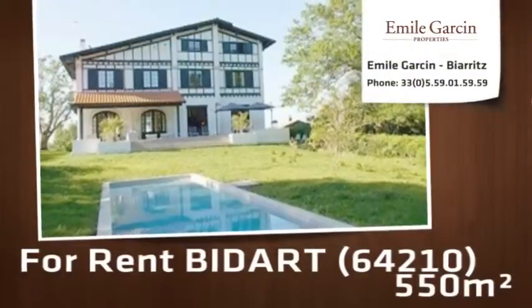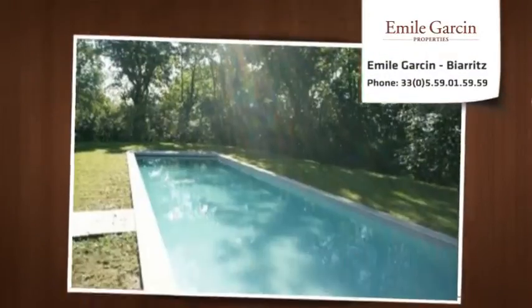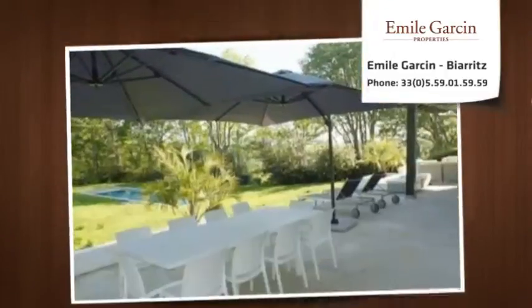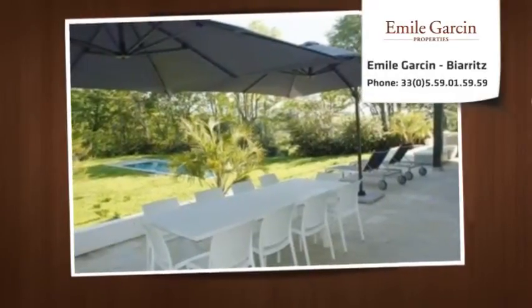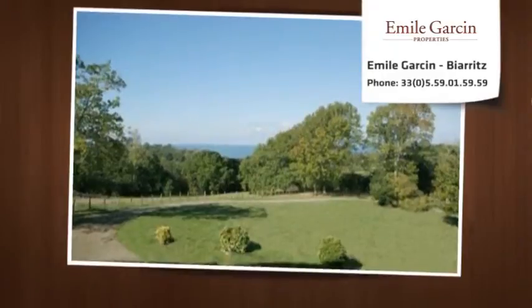This upscale property of 550 square meters is located in a quiet area, five minutes drive from the beaches. It covers an area of 1.2 hectares and is composed of a heated 16 meters by 4 meters pool. The villa has six double bedrooms, each with a bathroom.